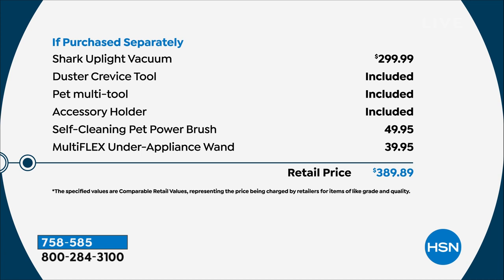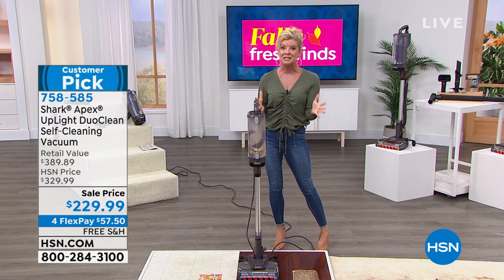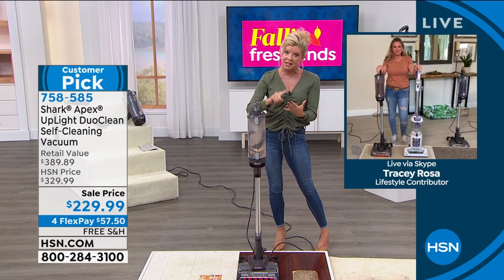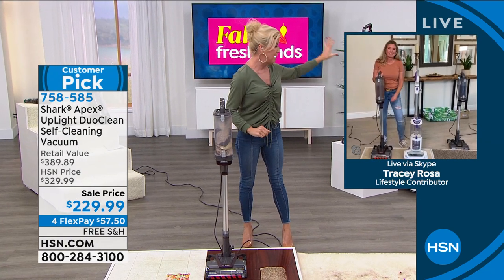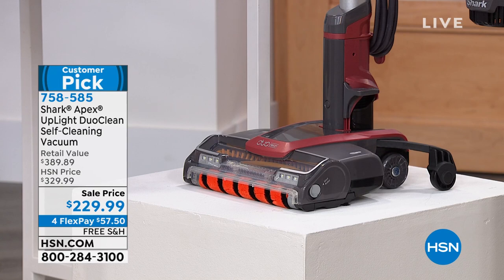We know this is our top seller from Shark — we've sold thousands and thousands. Today only, planned airing only — truly the best event price we've ever done. The full vacuum is $299 and you're saving $100 off our normal HSN price, not including the exclusive bundle. The pet power brush is a $50 value, the multi-flex under appliance wand is an additional $39.95, bringing the retail to $389. We are $100 off plus free shipping — that's coming right to your front door with no shipping and handling to pay.